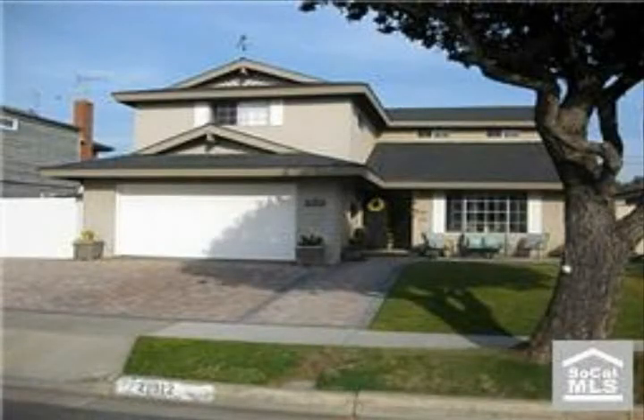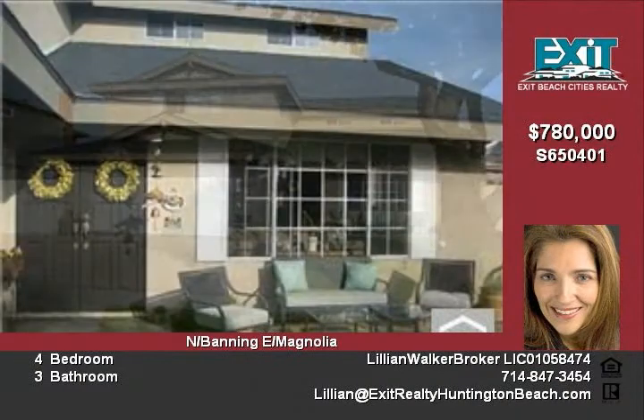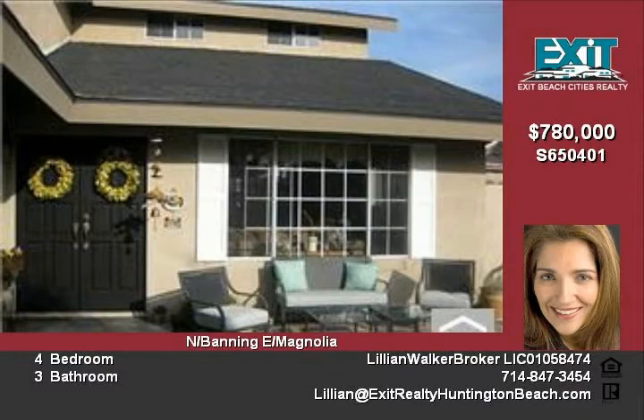Perfect private paradise. Located on an interior street, one half mile to beach and no neighbors behind. Cool ocean breezes every day. Large RV access which will accommodate most trailers, RVs, and boats.